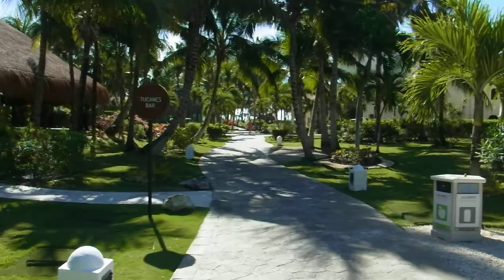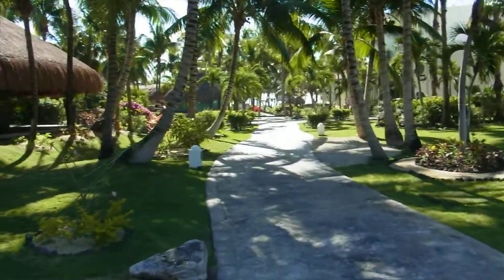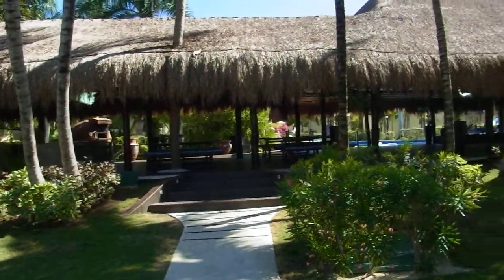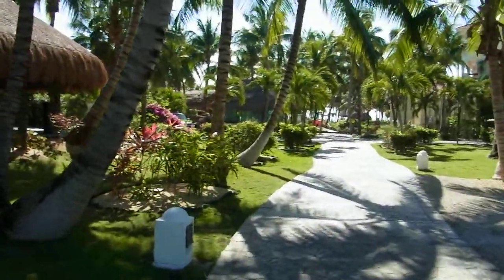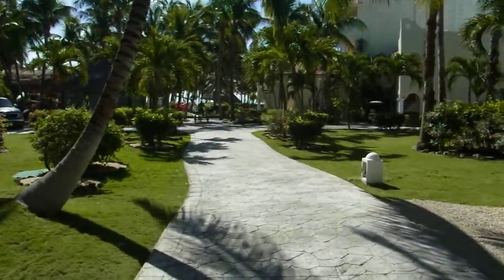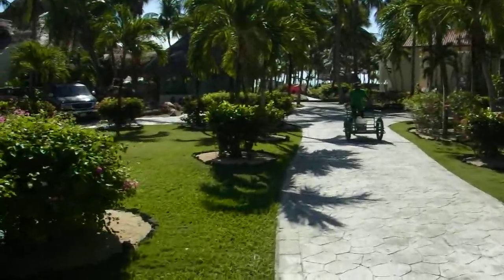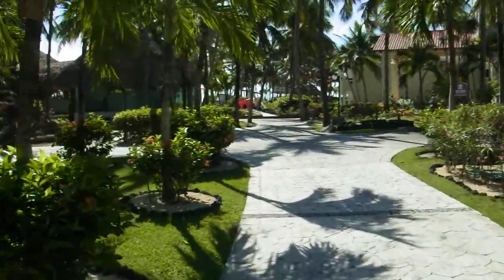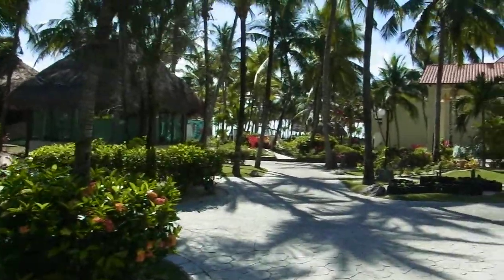A quick wander down there and Generations seems to be more like a tower block, about five floors maybe. It's a little bit confusing when you're a guest here, because some places are only for certain types of guests — either if you're in some kind of upgraded room, or a member of some kind of privileged membership or repeat guest program, that kind of thing.